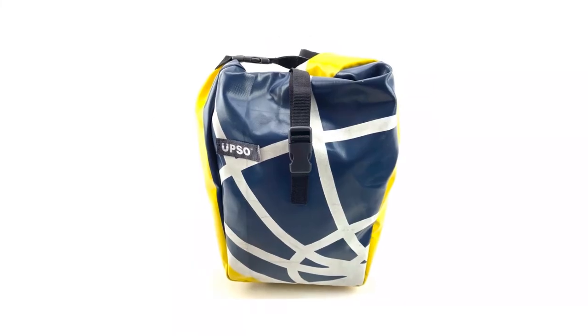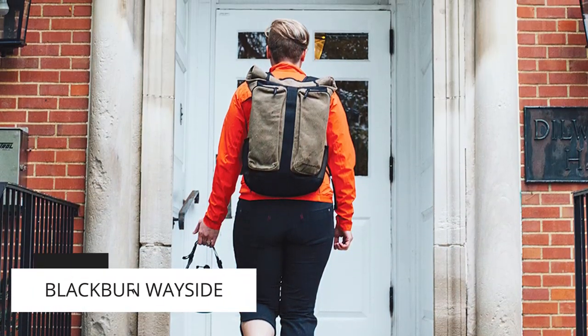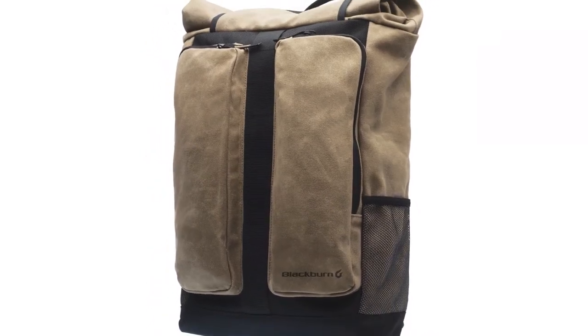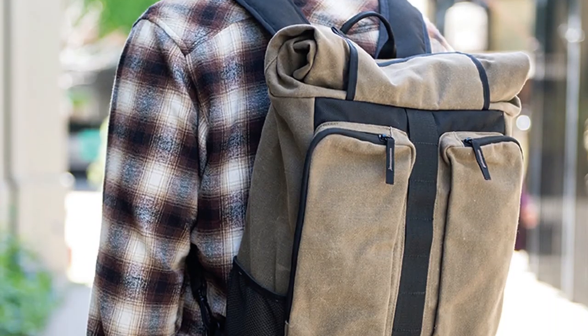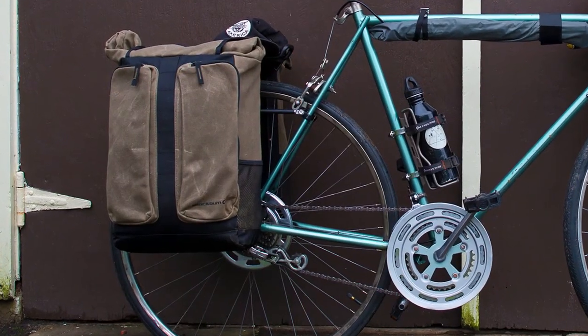Our top pick for this review will be the Blackburn Wayside Bike Pannier. We like that it can be converted to a wearable backpack and is water resistant to keep it and its contents dry. If you enjoyed the video, please give it a thumbs up and subscribe to the channel. Also, let us know which other products you would like to see compared.